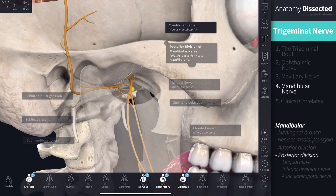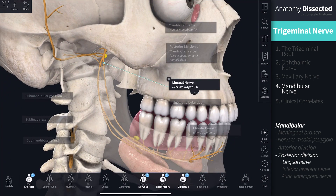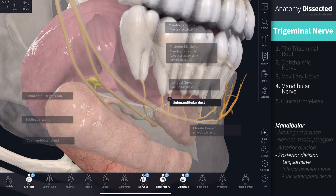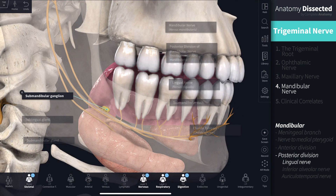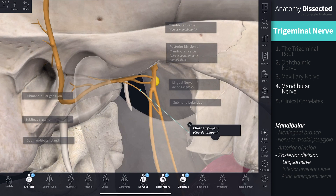The remaining three branches form the posterior division of the mandibular nerve. The lingual nerve lies on the medial wall of the ramus of the mandible and descends into the floor of the oral cavity, where it passes under the submandibular duct. It carries general sensation from the anterior two-thirds of the tongue, transmits parasympathetic innervation from the submandibular ganglion to the submandibular and sublingual glands, and carries taste sensation to the chorda tympani, which is a branch of the facial nerve.